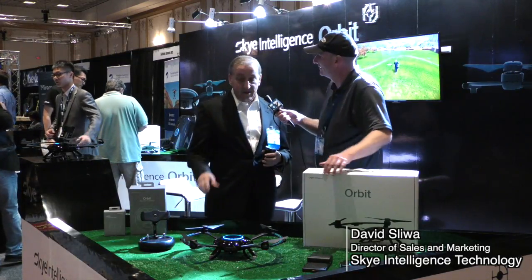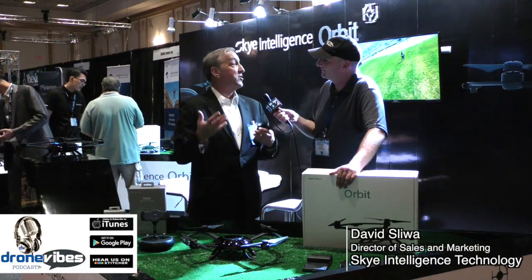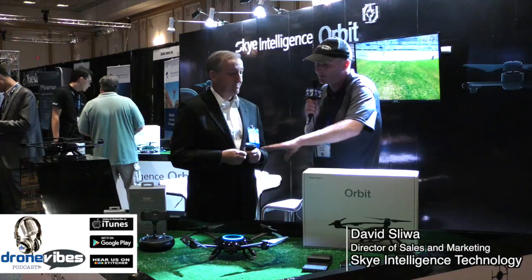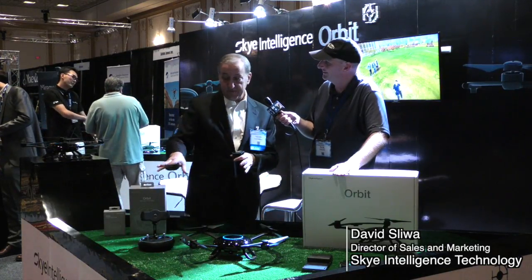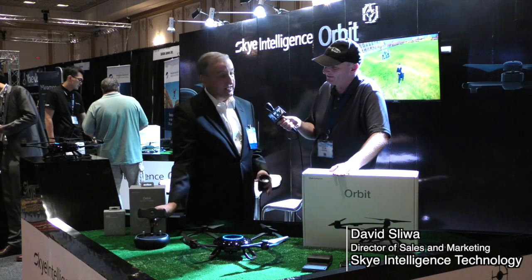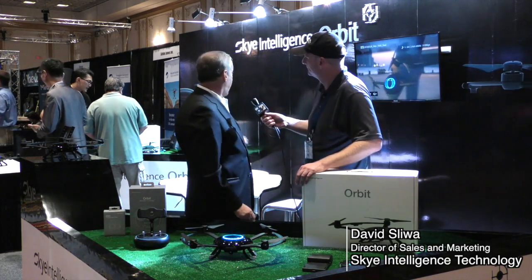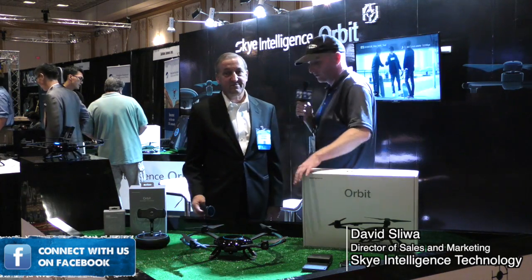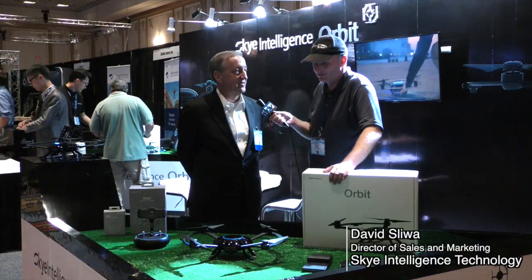Is this available yet? We're at this show looking for retailers and distributors that want to partner with us, and we're beginning full production immediately. Pricing is $799 for the basic package, which includes the tracker, the drone, the charger, and the battery. You can buy accessories like a remote controller, additional batteries, or a hard shell carrying case. And unlike some others, you can change the batteries — just put in a new battery.